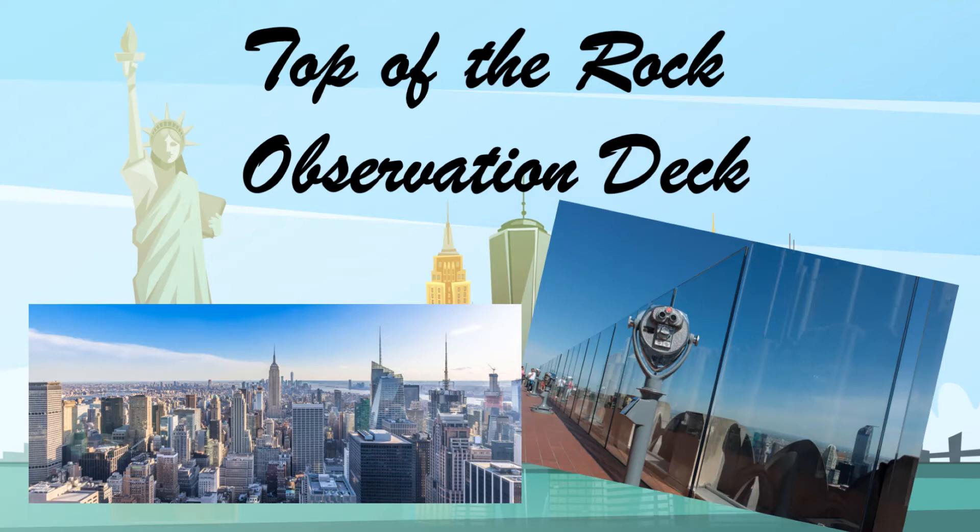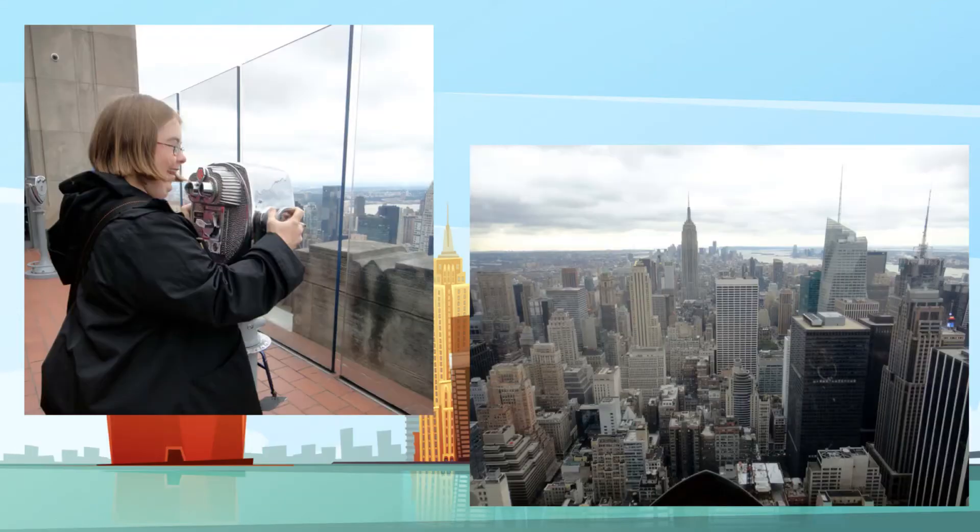The Top of the Rock observation deck is a viewing space built to resemble an ocean liner atop 30 Rockefeller Plaza, the iconic Art Deco building at the heart of Rockefeller Center. Built in 1933 by the Rockefeller family, the 70-story building is now owned by Comcast. The observation deck was closed for two decades to allow for renovations, but it reopened in November 2005 and is now a popular attraction offering panoramic views of New York City.